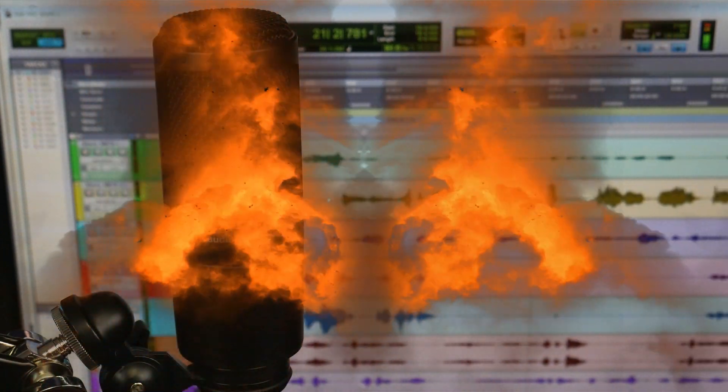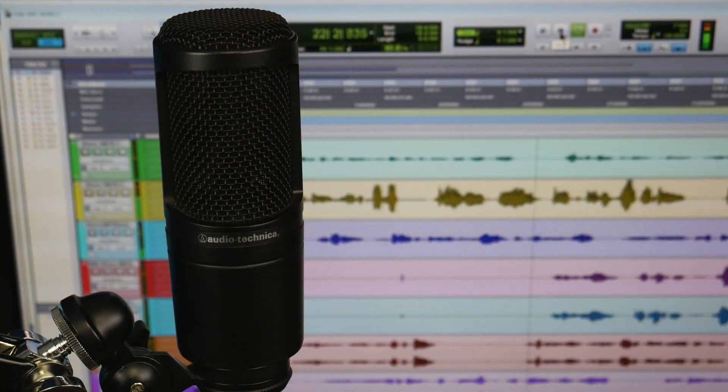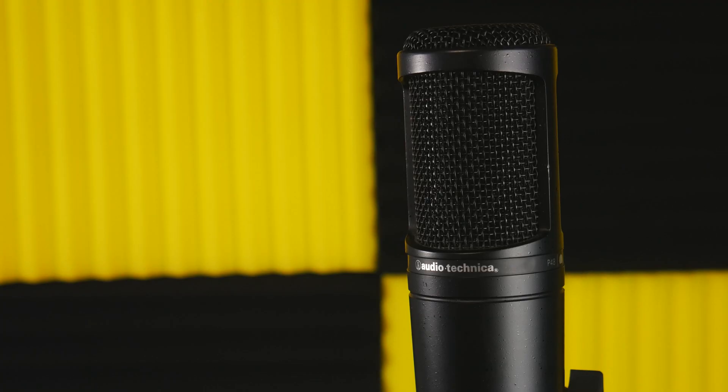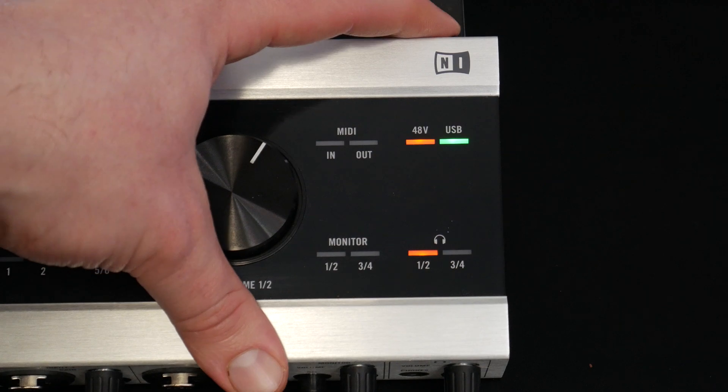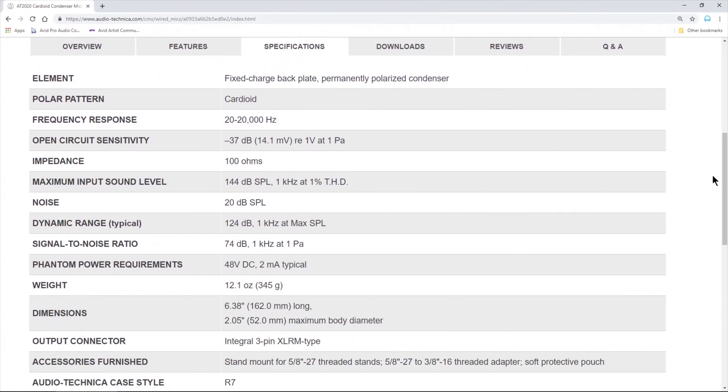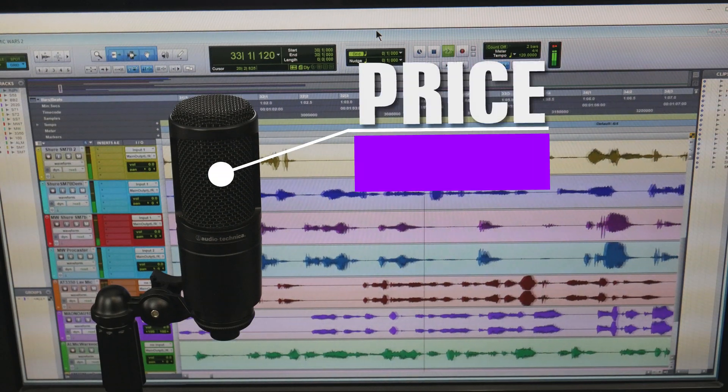Mic Wars. In this corner is the legendary Audio-Technica AT2020. This is one of the most popular microphones used for YouTube videos. It is a medium diaphragm condenser microphone and therefore requires phantom power. The AT2020 has a frequency response of 20Hz to 20kHz and a price tag of $100.